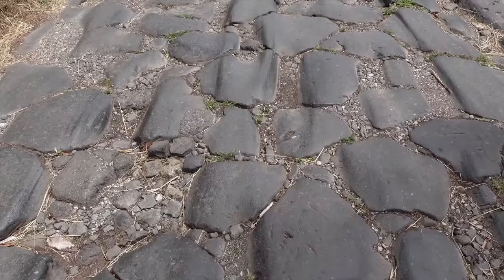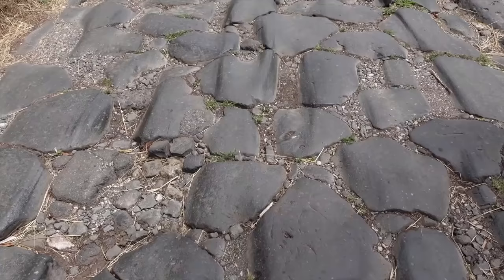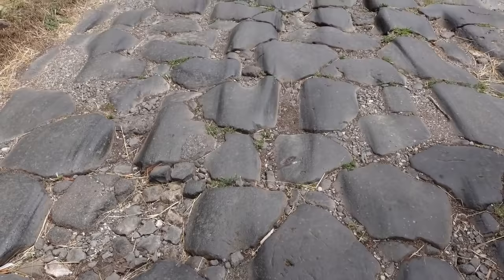Although most of America's interstate highways are only 50 or 60 years old, virtually all of them have been rebuilt at least once, and some, like those around Chicago, have to be almost constantly patched and resurfaced.